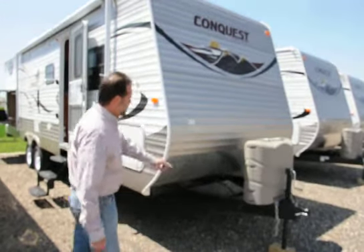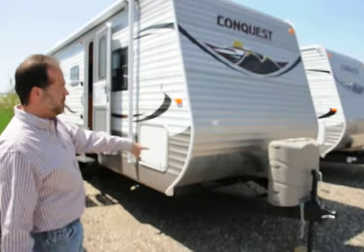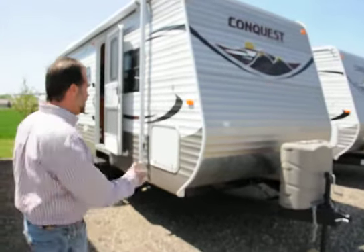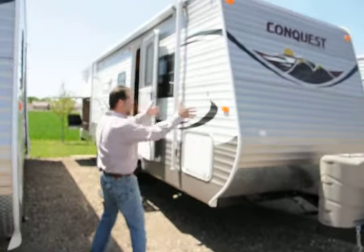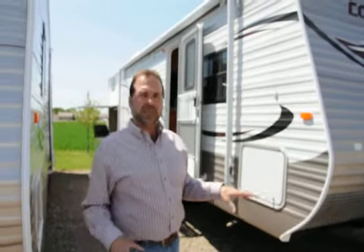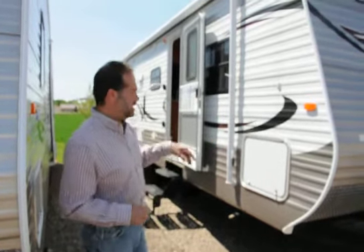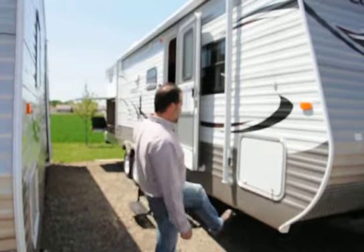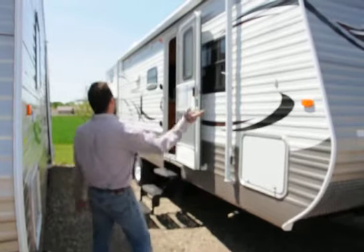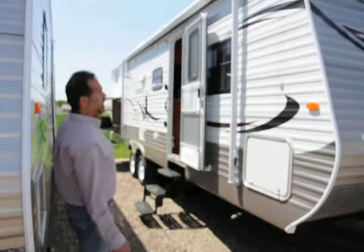We've got the gas grill hookup up here, and in the back we actually have a gas grill hooked up back there too. Really nice pass-through storage that goes all the way through to the other side — nice and big, finished off real nice. It's not exposed wood and staples; it's really trimmed out nicely. Stabilizer jacks — we've got big jacks in all four corners. And there's a big full-length awning that goes all the way back to the snack station in the rear. On a sunny day it gives you shade, and in a drizzle it gives you a little protection.